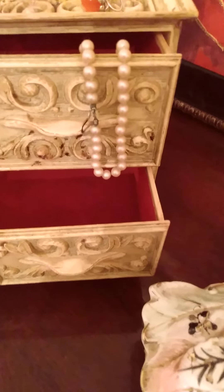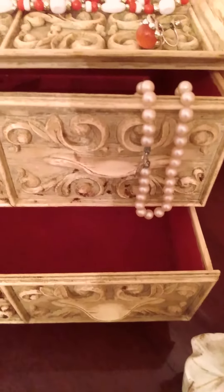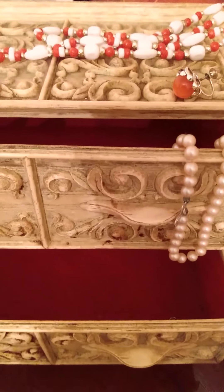And here is quite an old jewelry box. As you can see inside, mint condition.